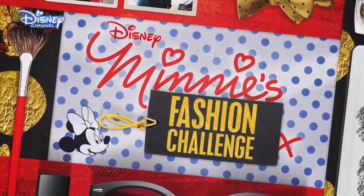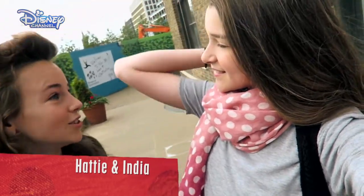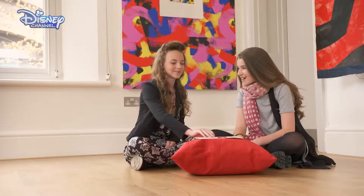Welcome to Mini's Fashion Challenge with our fashion fanatics Hattie and India. Hi guys! It's a new day so it's a new challenge and a new Mini adventure. So what does Mini have in mind for our girls?